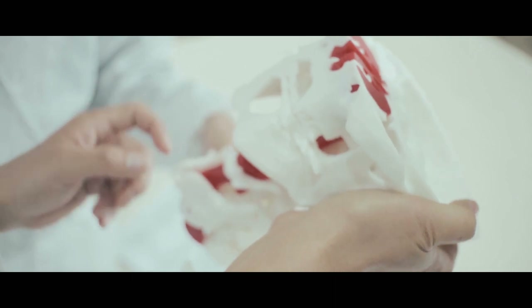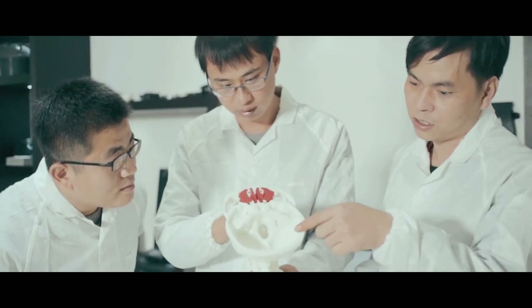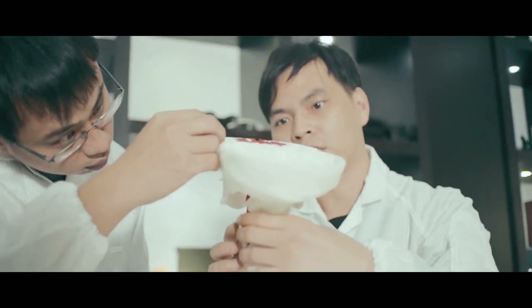Doctors can review and confirm patient surgery planning by performing simulated surgery on the cervical vertebrate model, greatly improving safety and reliability during the operation.